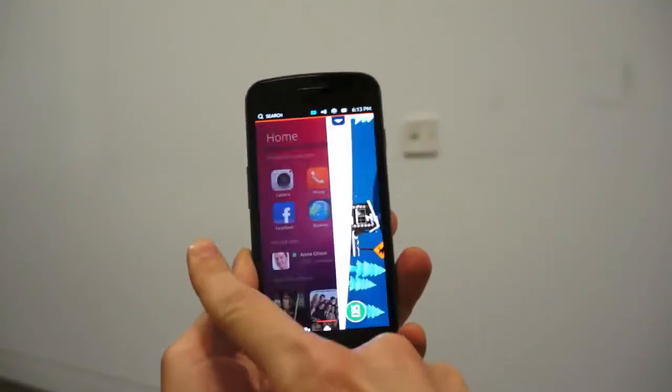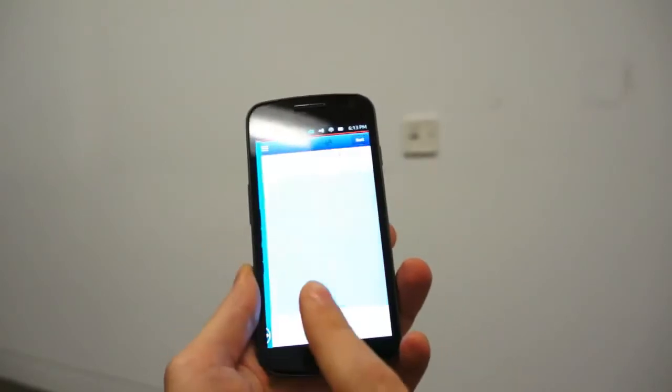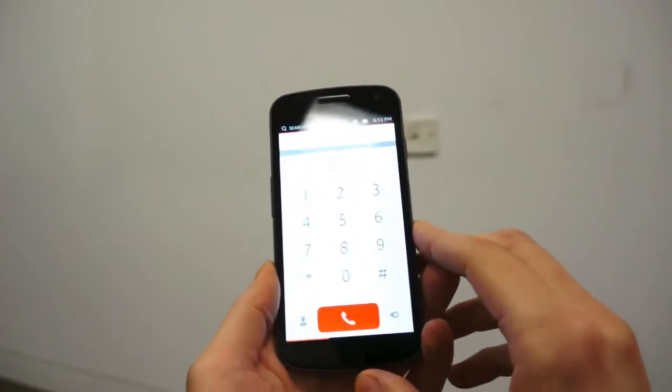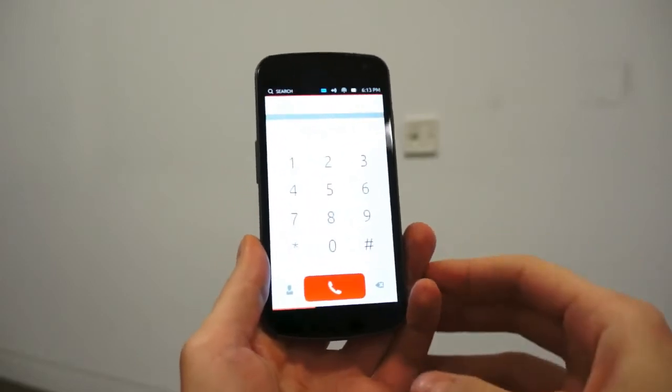If you swipe in from the right, you bring in the latest application and then in chronological order all the other applications that you might have had open. There's a little bit of lag, but obviously that is to be expected — these are the first demo devices and we're looking at a development version of the OS.